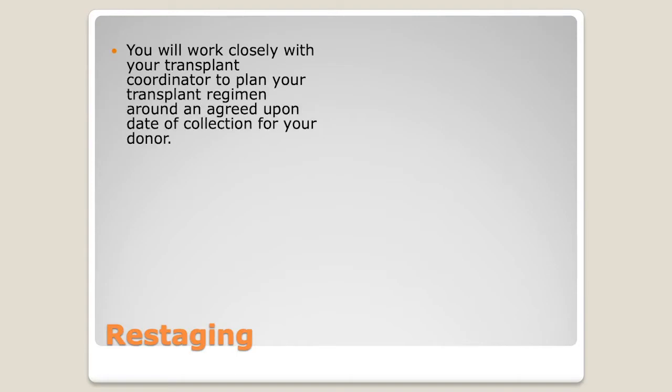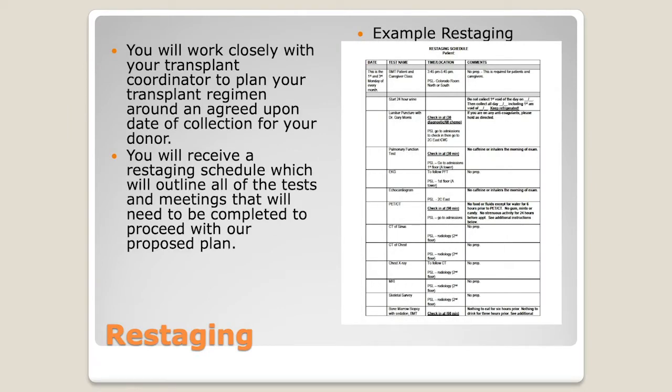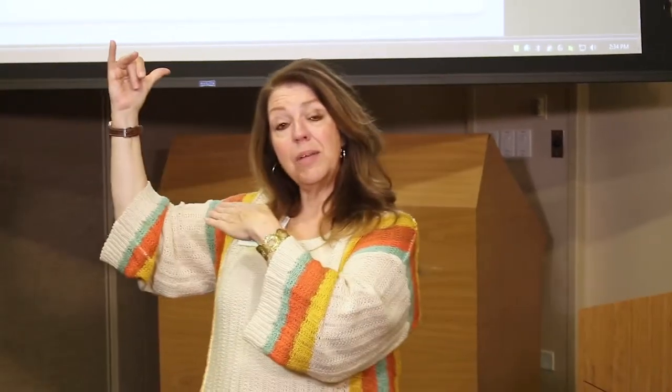So we have a donor, a choice of pre-transplant conditioning regimen, and different tools to evaluate whether that regimen is going to be effective and appropriate for you. You're going to get a bunch of testing done, and your transplant coordinator is going to give you a restaging schedule — a specific list of tests that you'll have done with us. Sometimes people from another hospital may have some testing done there, so not everything may be covered here.